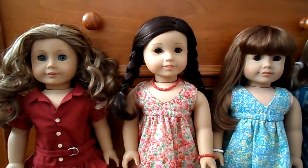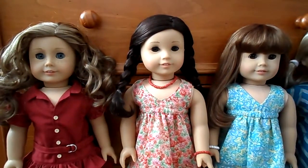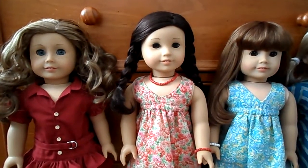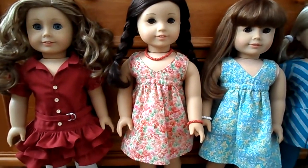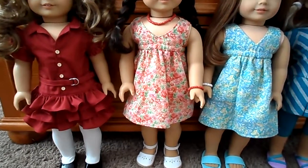Next to her is Jess and she's wearing a different Liberty Jane pattern — I don't remember the name of it — and a necklace and a bracelet that I made to match it. She's got the Joann fabric shoes.